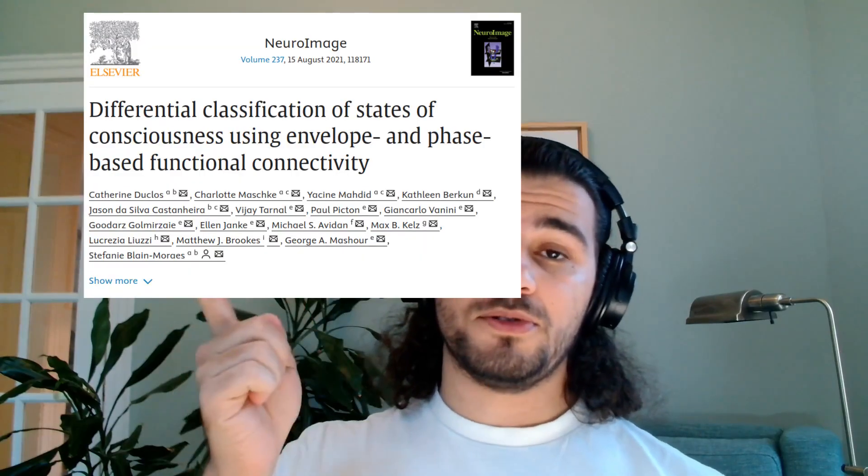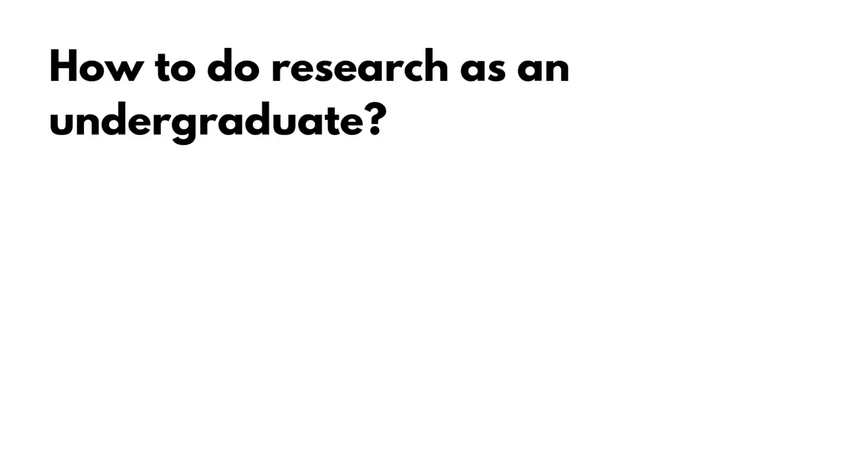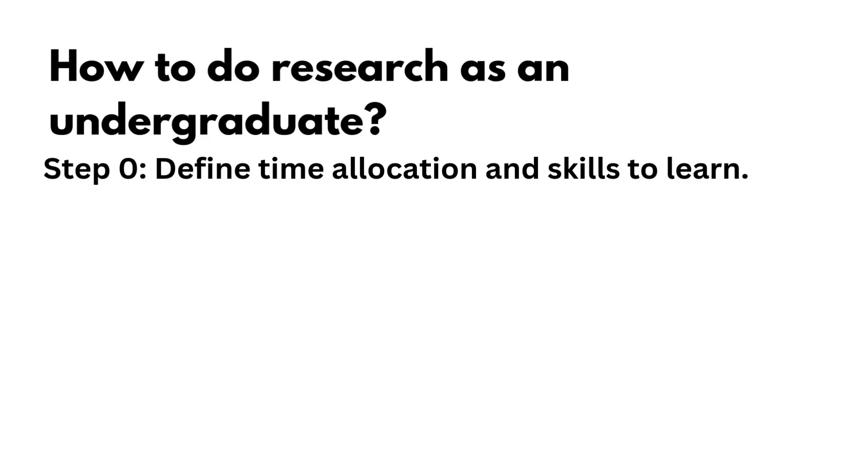You might get papers out of it, but I would say that's a bonus as you don't have much control over that. With all that being said, let's get started. The first step is to define how much time you want to allocate to research and what skills you want to learn.